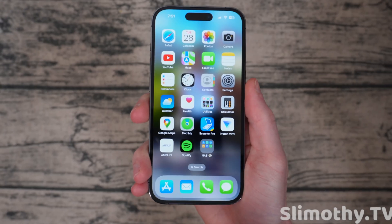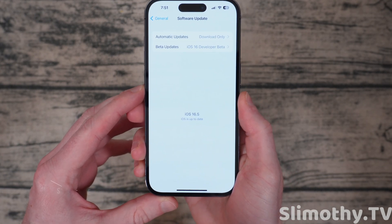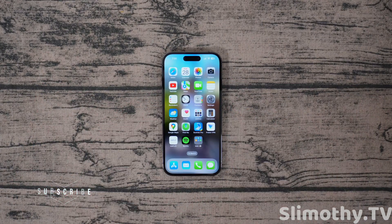Hey guys, what's up? I'm Slim and you're watching Slimothy TV. Just like that, Apple has dropped another new beta. This is iOS 16.5 Dev Beta 1. We're going to be going over all the features and I'm going to quickly explain to you guys why I did not do a full review of iOS 16.4.